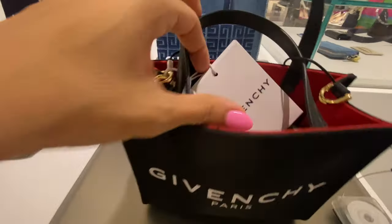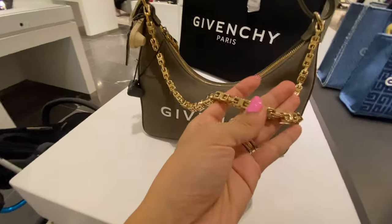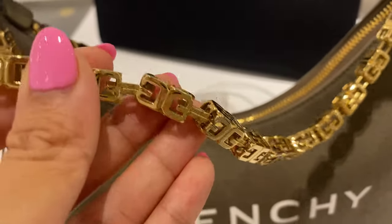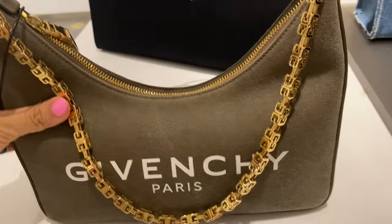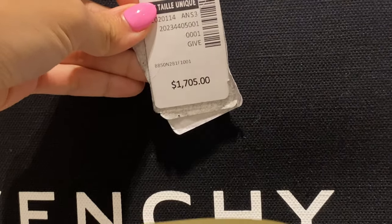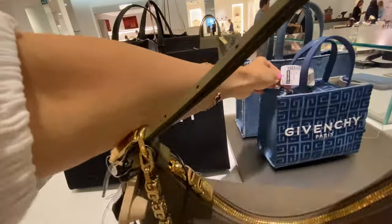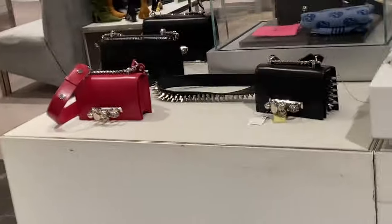Holt Renfrew is kind of like a Saks Fifth Avenue-type department store but in Canada, and I was actually liking a lot of their bags. I didn't love the material, but this gold chain detail — oh my gosh, it is so architectural and beautiful. I have a thing for really interesting, detailed chains on bags. Price-wise it wasn't so bad compared to some of the top luxury houses, but when I think about how much I could buy for $2,000 before versus now, it's just kind of silly. I don't think I would buy a Givenchy bag in canvas for that price, but who knows.